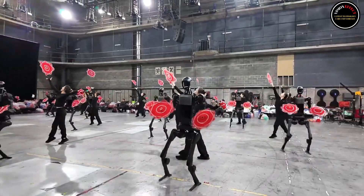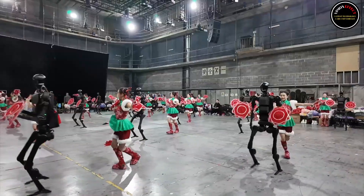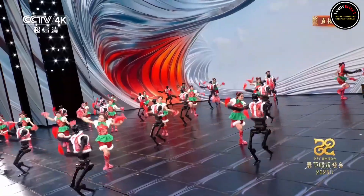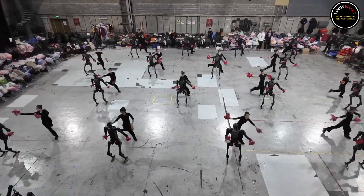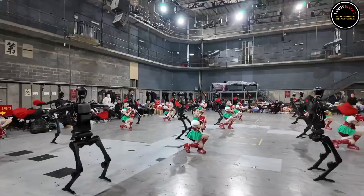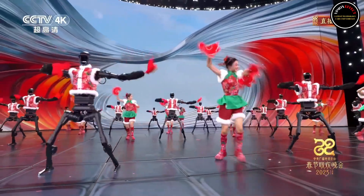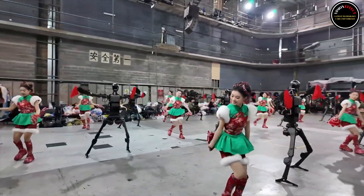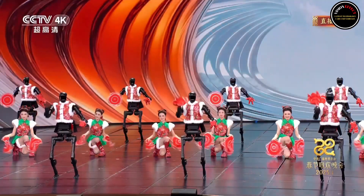H1 is Unitree's first universal humanoid robot designed for general-purpose use. Standing approximately 180 cm tall and weighing approximately 47 kg, H1 features advanced mobility and stability with a movement speed of up to 3.3 m per second. Equipped with 360-degree depth perception via 3D LiDAR and depth cameras, H1 can navigate and operate in complex environments.